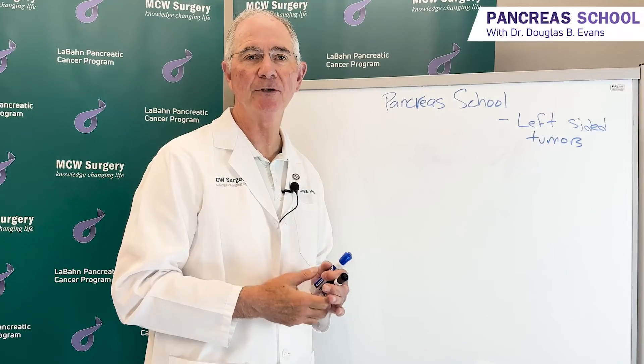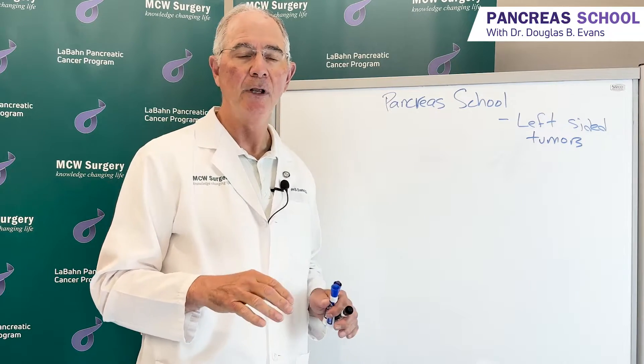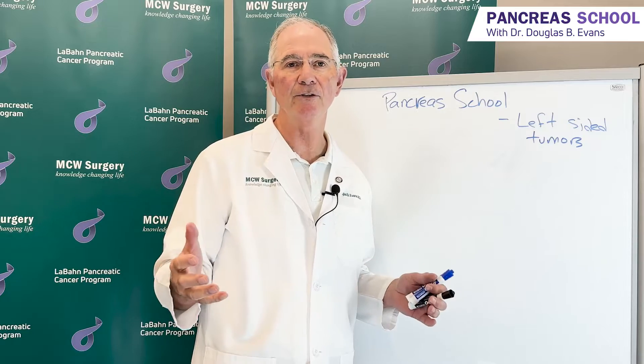Welcome to another edition of Pancreas School. I saw a patient this week in the outpatient cancer center who had a tumor of the left side of the pancreas. Our Pancreas School videos are now out on YouTube, and I realized that I didn't have a video for him and his wife to look at which described our approach to that tumor.